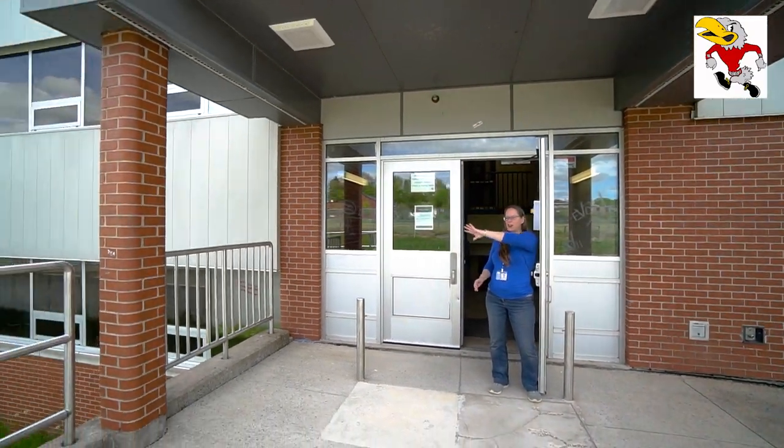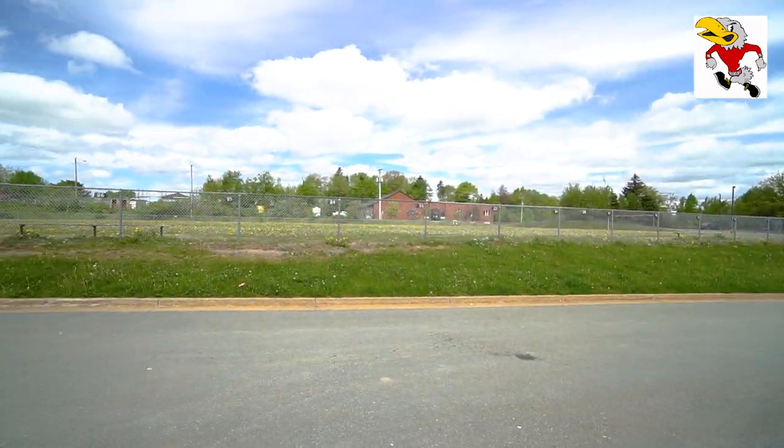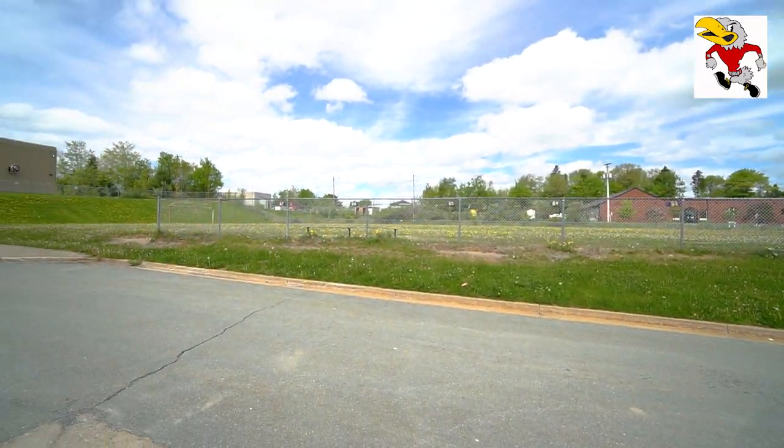At lunchtime, when field conditions are okay, students are allowed outside on the field and over on some playground equipment that belongs to the Boys and Girls Club. It's a nice big double field area and lots of students like to hang out there, so you're welcome to be out there as long as it's not too muddy or icy.